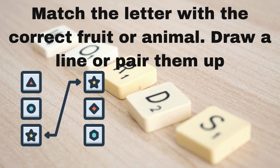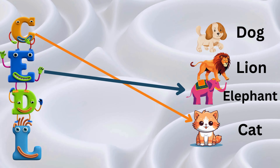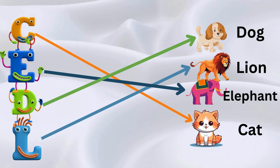Let's get started. Now match C for cat. Now match E for elephant. D for dog. L for lion.